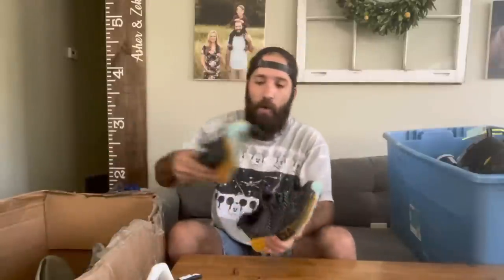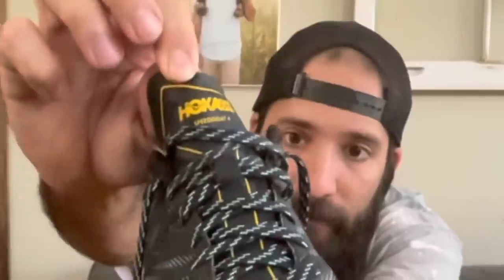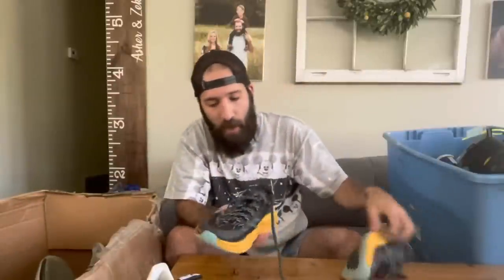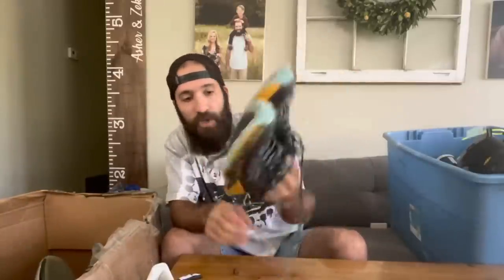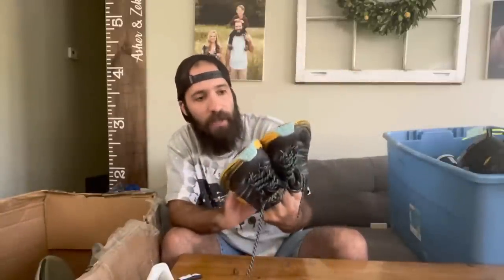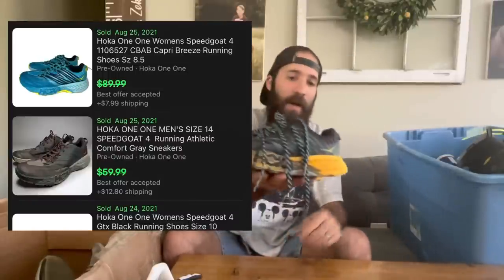Next up is a pair of Hoka One Ones — I've never found this model in the wild before. This is the Speed Goat 4. I've never found Speed Goats before, but it's a popular model. There's a little bit of road rash on the side, but for being Hokas with the original insoles and still good tread on them, these are more of a hiking-style Hoka. For $6, this was an easy pickup for me.